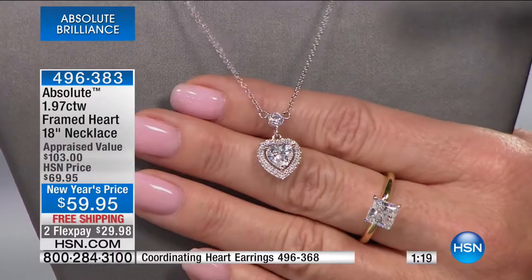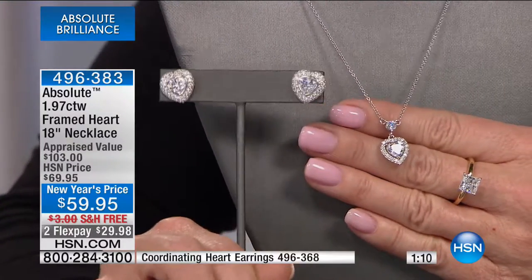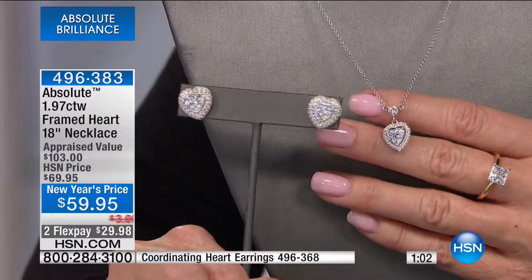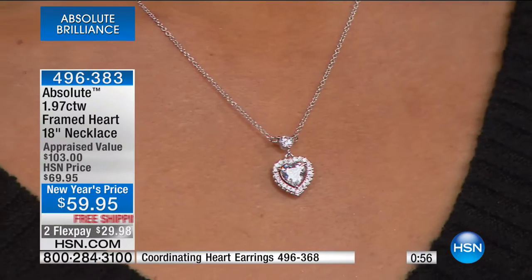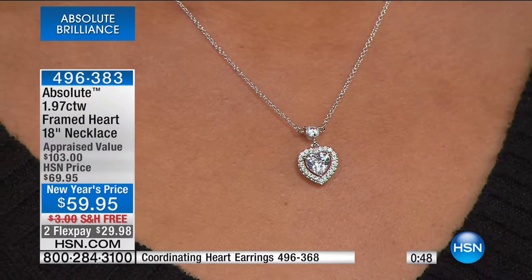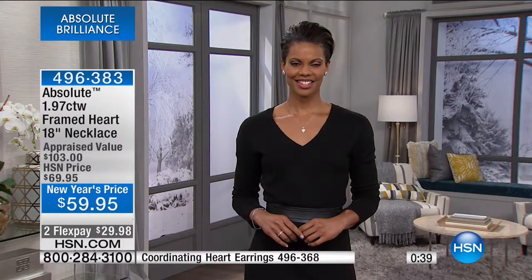I want to show you this framed heart-in-heart pendant. We have fancy cut heart-shaped solitaire earrings to go back to it. Think about Valentine's Day — look at this on Victoria, just classic and beautiful. So believable. When we show you a carat weight, in this case it's 1.97, just under two carats — the exact diamond equivalent. A genuine flawless D diamond would have this exact proportion and be the exact same size.